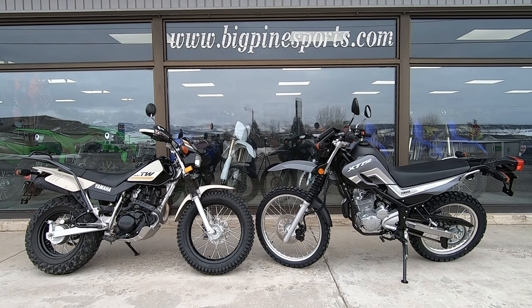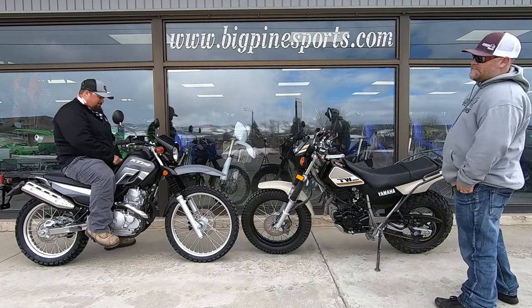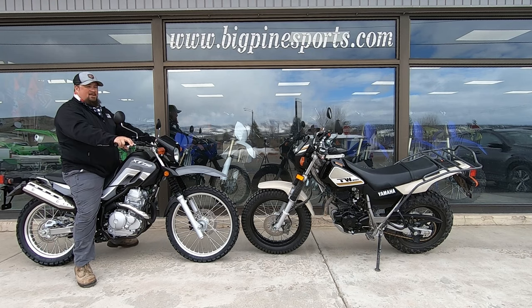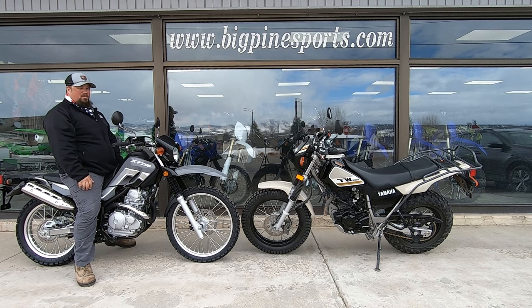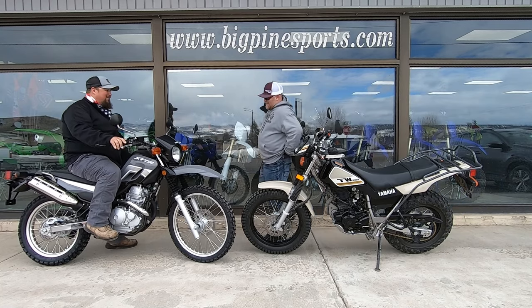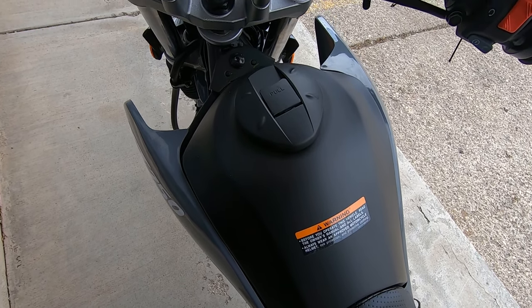Ground clearance: you're looking at 11.2 inches on the XT 250 versus 10.4 inches on the TW 200. Seat height is something I'm actually pretty surprised about with the XT 250, because in the 250 class normally you're stepping up to a fairly tall seat height for shorter riders. The XT 250 sits at 31.9 inches versus the TW's 31.1 inches — so only 0.8 inches taller — which really isn't going to be that much more than what you find on the TW.